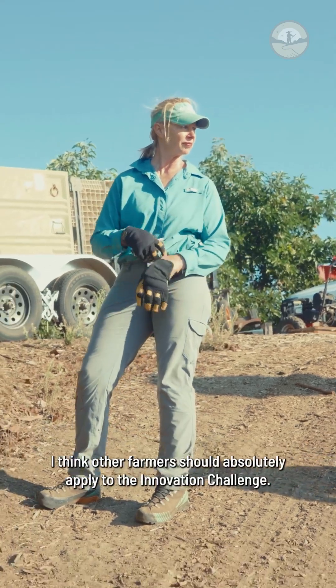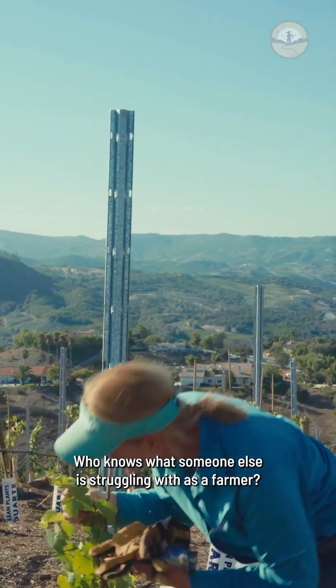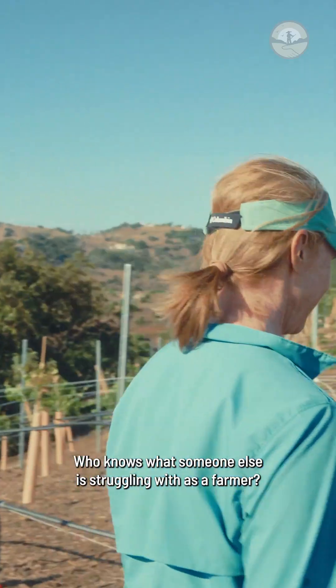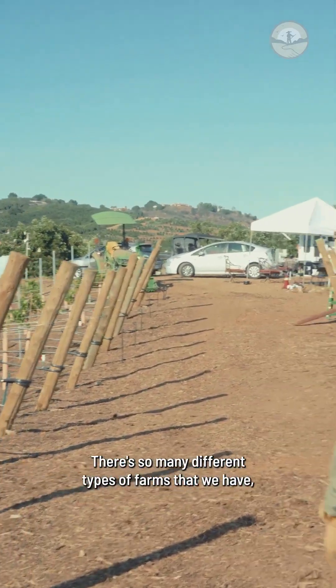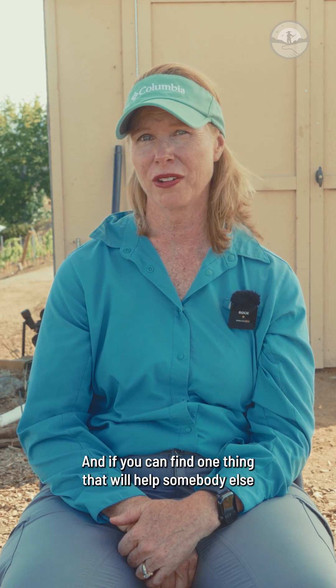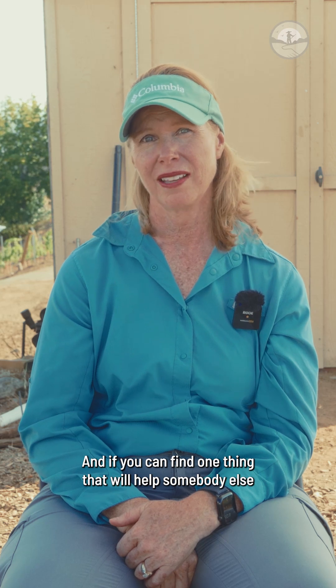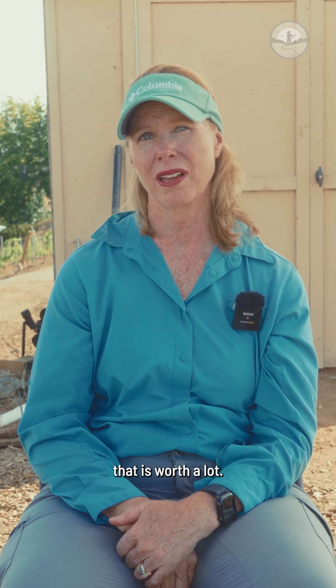I think other farmers should absolutely apply to the innovation challenge. Who knows what someone else is struggling with as a farmer. There are so many different types of farms and so many different types of needs. If you can find one thing that will help somebody else, that is worth a lot.